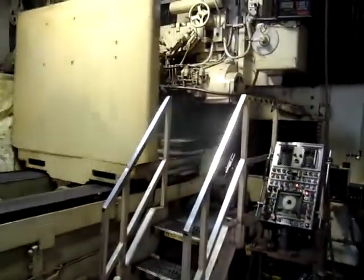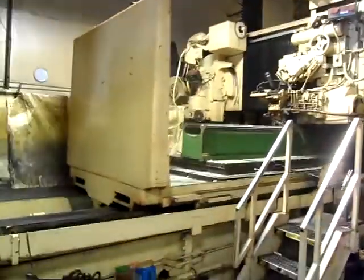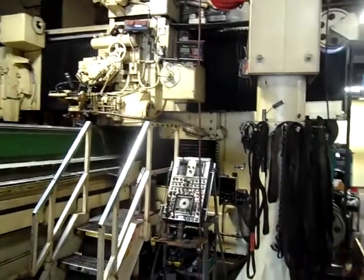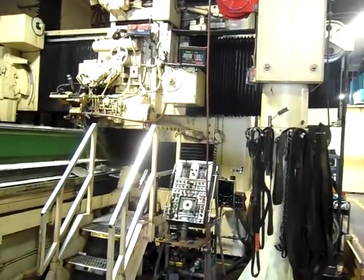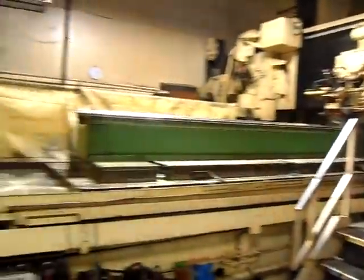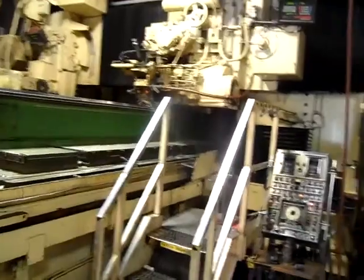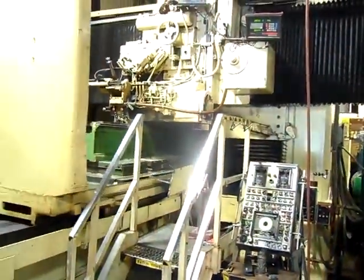Hello, welcome to Marina Industries. This is our large Madison grinder. It's one of the biggest grinders here in the northeast of the United States. It can grind up to 5 feet wide, 16 feet long, and 5 feet under the wheel head.